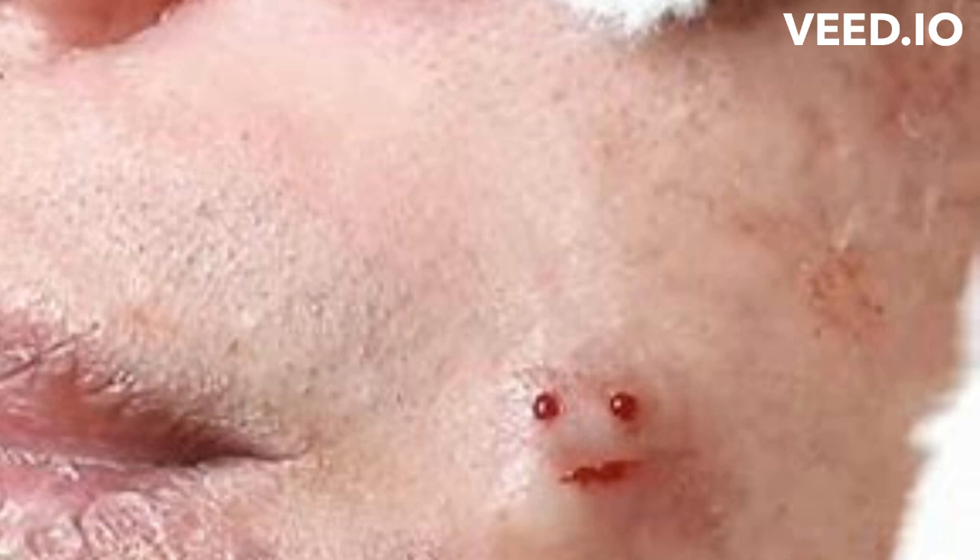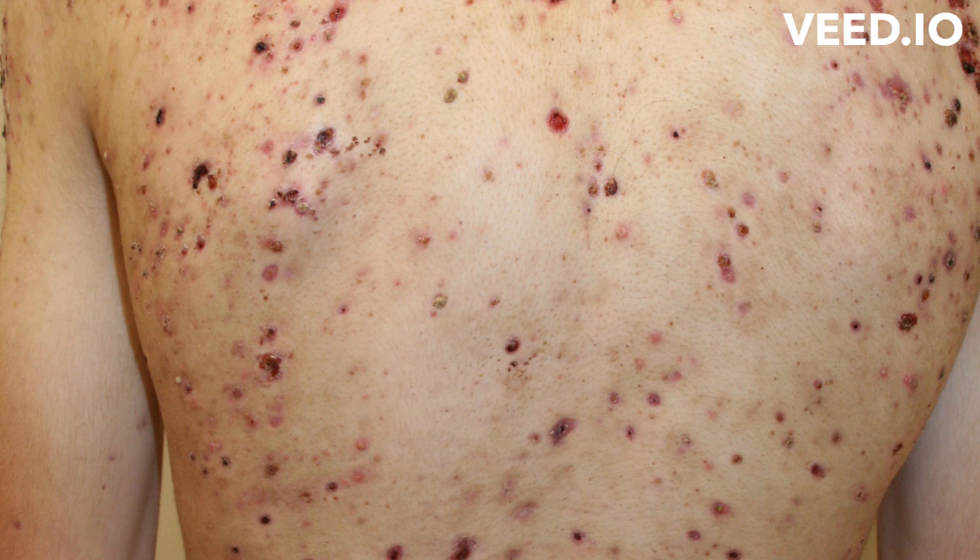Doctors and researchers believe that one or more of the following can lead to the development of acne: excess or high production of oil in the pore, buildup of dead skin cells in the pore, and growth of bacteria in the pore. Hormones — an increase in androgens, which are male sex hormones — may lead to acne. These increase in both boys and girls normally during puberty and cause the sebaceous glands to enlarge and make more sebum.